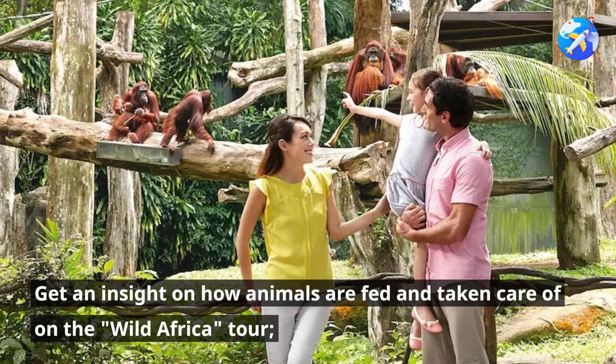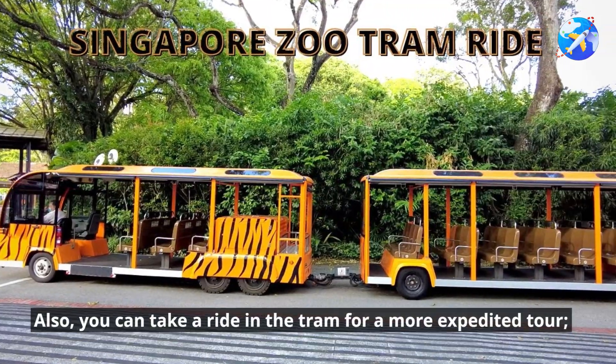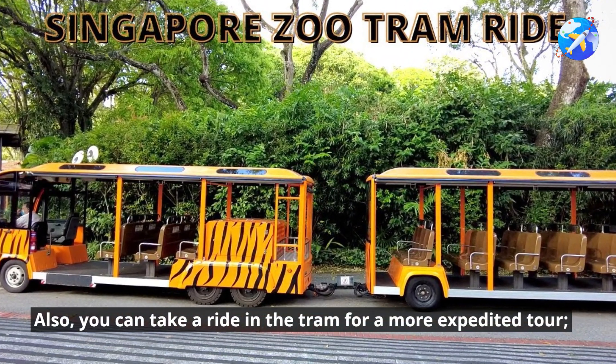Get an insight on how animals are fed and taken care of on the Wild Africa Tour. You can also take a ride in the tram for a more expedited tour.